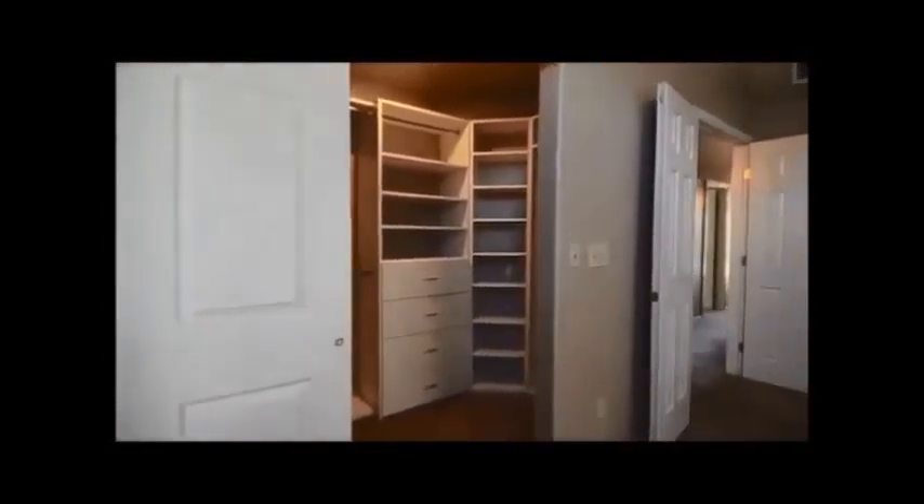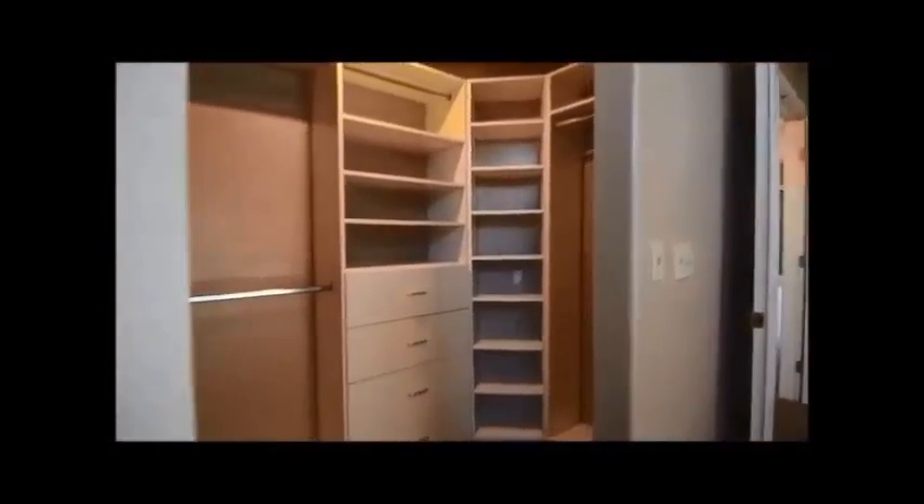This is the master suite. That's the door out to the back patio and the pool. There's a large walk-in closet with bypass doors — we're looking into it. It's got lots of built-ins, plenty of in-closet storage, adjustable rods, and plenty of shelving.